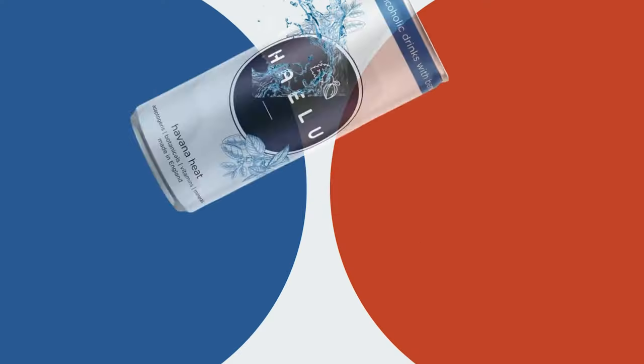Hi! So today we are tasting two drinks from a brand called Haylou.